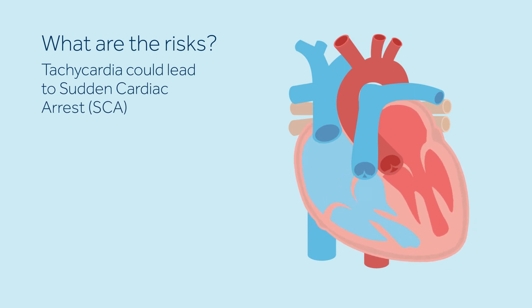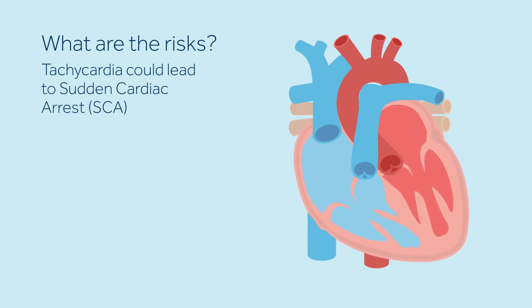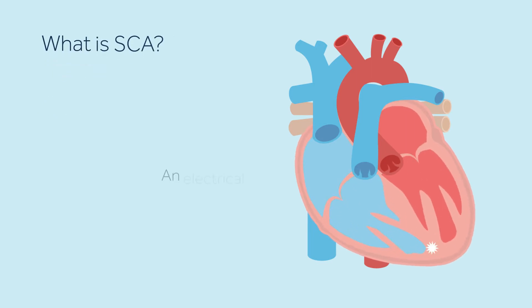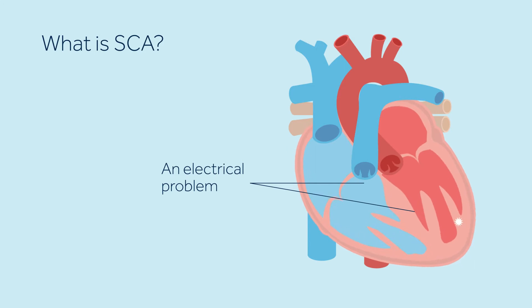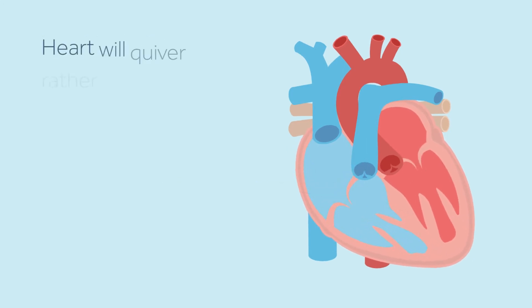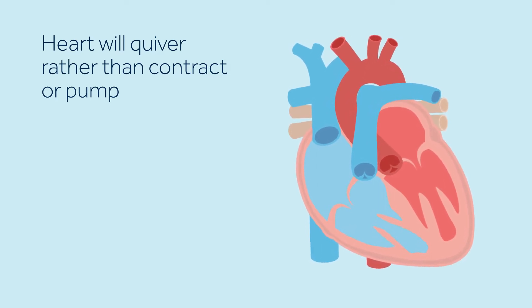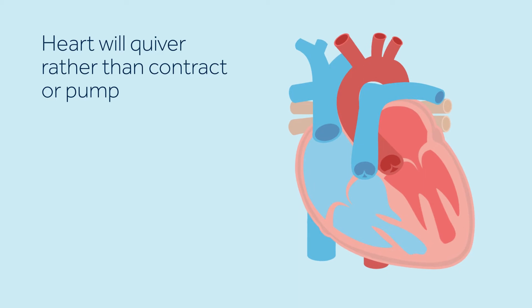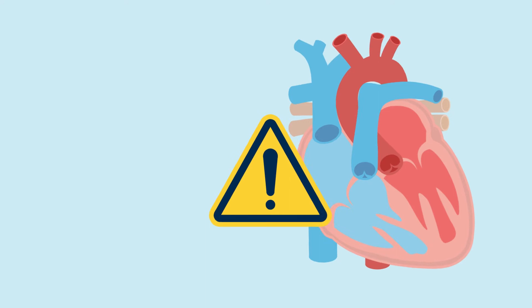Tachycardia could lead to life-threatening arrhythmias and sudden cardiac arrest, referred to as SCA. SCA results from an electrical problem with the heart that triggers a dangerously fast heart rhythm. The rapid, irregular heart rhythm causes the heart to quiver rather than contract or pump. When the heart stops pumping blood, oxygen cannot reach the body and brain. If not treated immediately, SCA can be fatal.